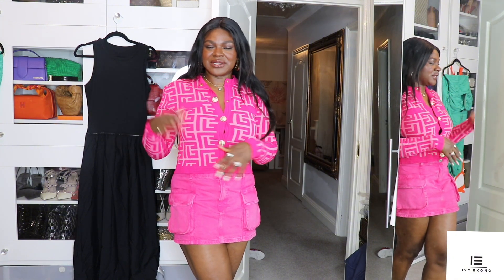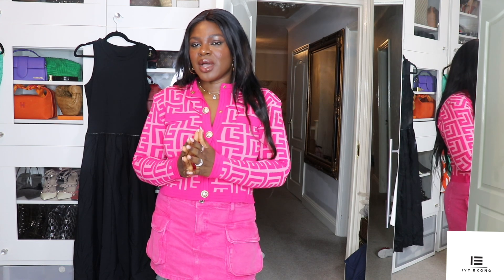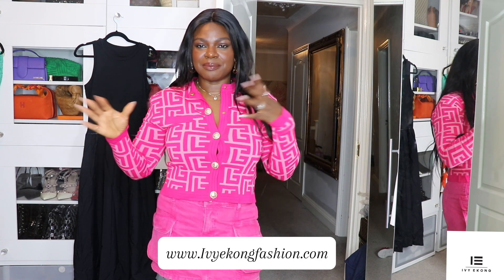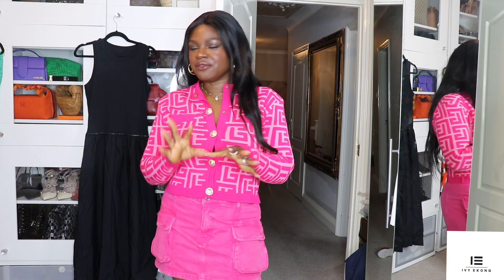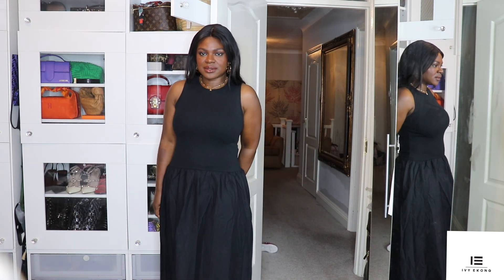So enough of my outfit, let's start. Today I'm going to be trying out different dresses from different brands, and I'm also going to be featuring some pieces from my own brand. I have a women's wear luxury brand — the link is below, go check it out. I also have Mango and Pretty Little Thing. We're starting with this beautiful dress from Mango.